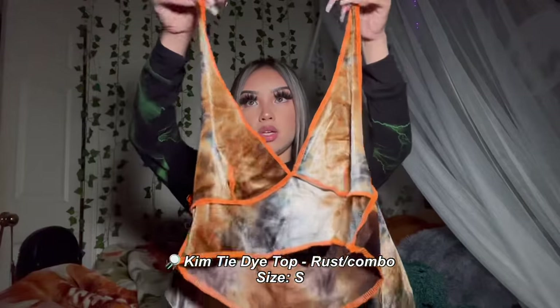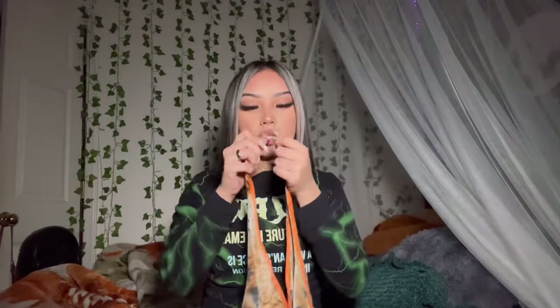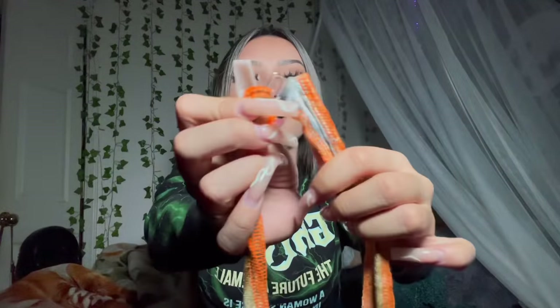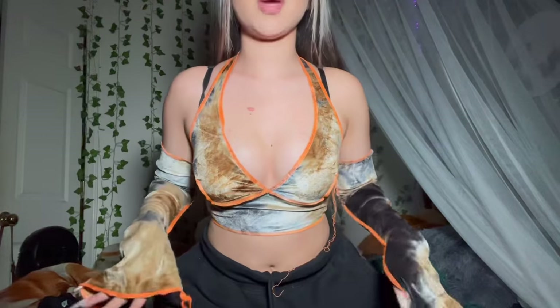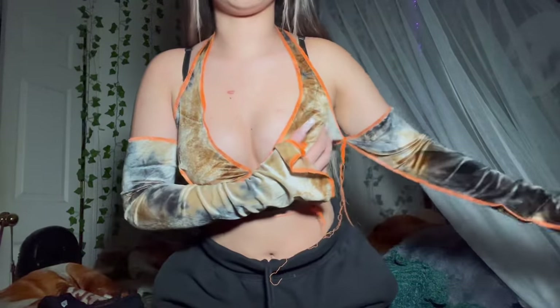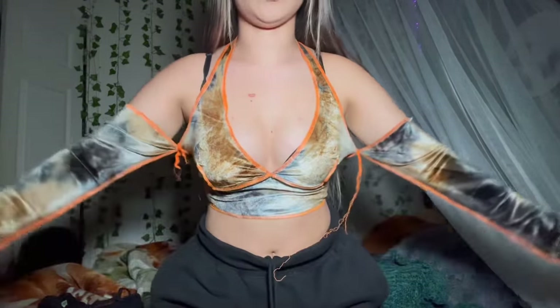My next item is this cute halter top with an attached sleeve. You hook it up right here and it also has a sleeve that comes attached — it looks separate but it's actually all one piece. It's something a little different from what I'd normally wear but it turned out super cute.